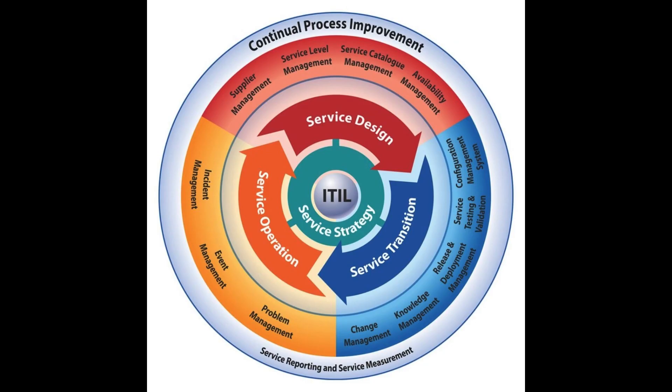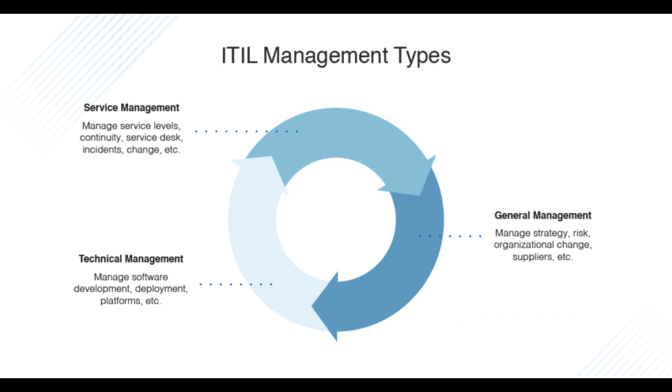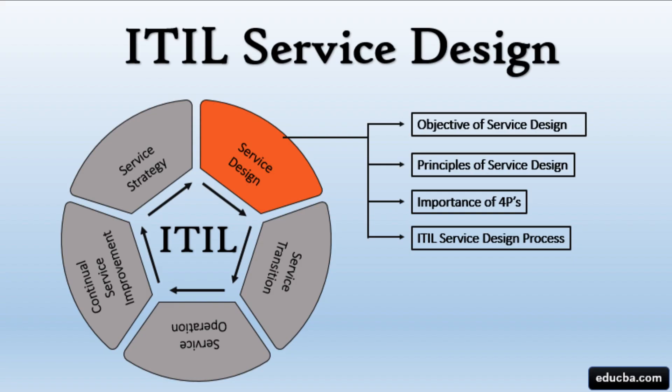Service Design is the next phase. The Service Design phase translates the service strategies into tangible and executable service designs. It covers areas like service architecture, technology, processes, and documentation.